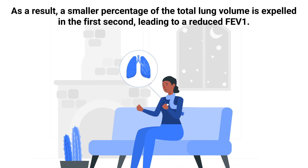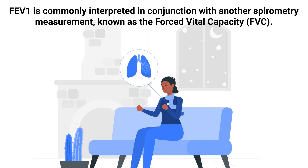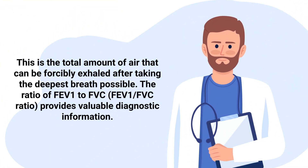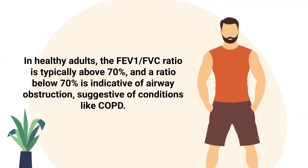FEV1 is commonly interpreted in conjunction with another spirometry measurement known as the forced vital capacity, which is the total amount of air that can be forcefully exhaled after taking the deepest breath possible. The ratio of FEV1 to FVC provides valuable diagnostic information.